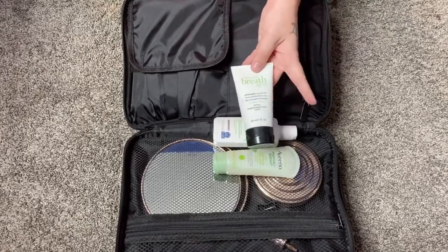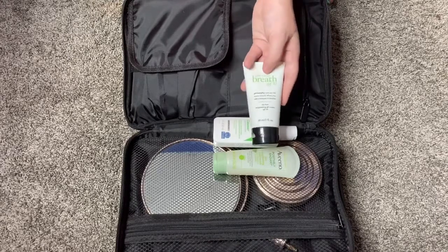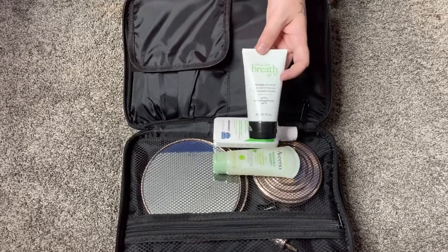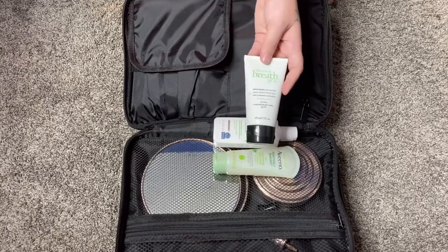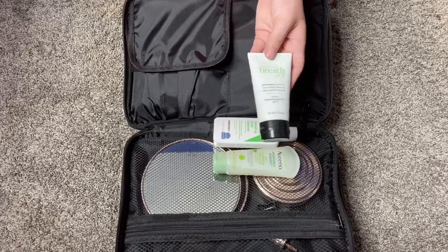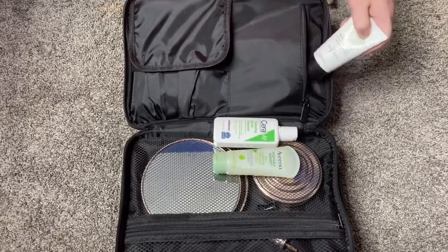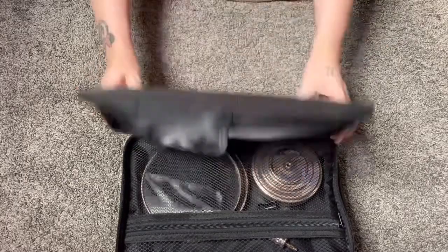My favorite moisturizer is the Philosophy Take a Deep Breath, and since it's summertime I'm using the version with SPF 30. The only difference from the original is the SPF, which makes it a bit runnier — I prefer a thicker consistency, but in summer this is easier to travel with. That's everything in the first zip-up skincare pouch.